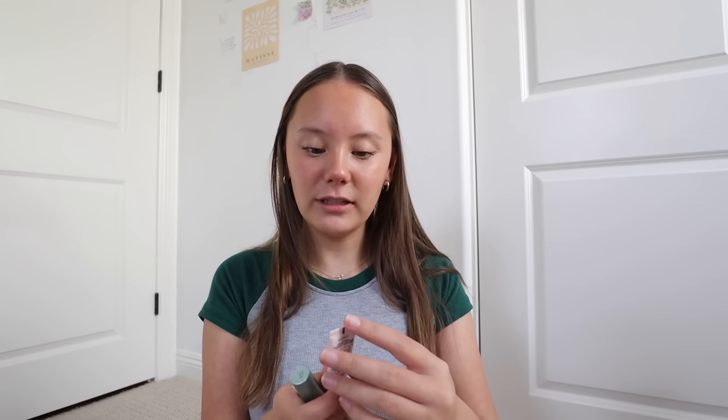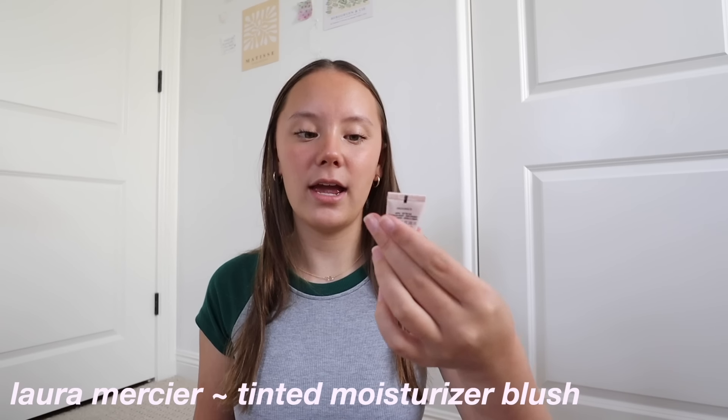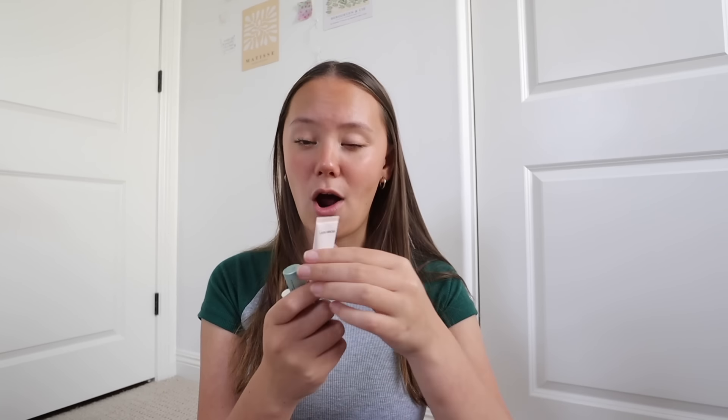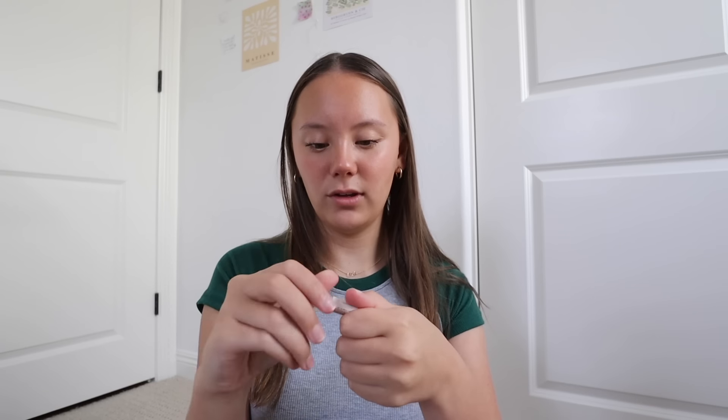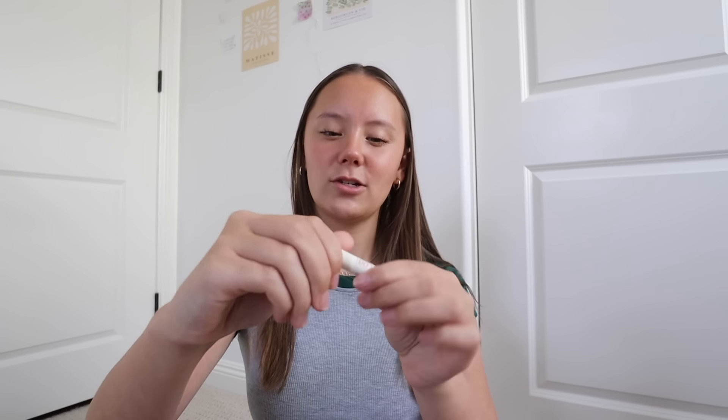Then we have a really tiny Laura Mercier tinted moisturizer blush in the shade Province — literally look how small that is. And then we have the Too Faced Better Than Sex waterproof mascara. I don't love waterproof mascara because it's hard to remove, but I'll definitely try it out. The last product is the tiniest of all — it's a little freckle pen. I usually get natural freckles in the summer so I don't know how much I'll use it, but maybe I'll try it out. That is everything that came in the set — I am so excited to try everything.